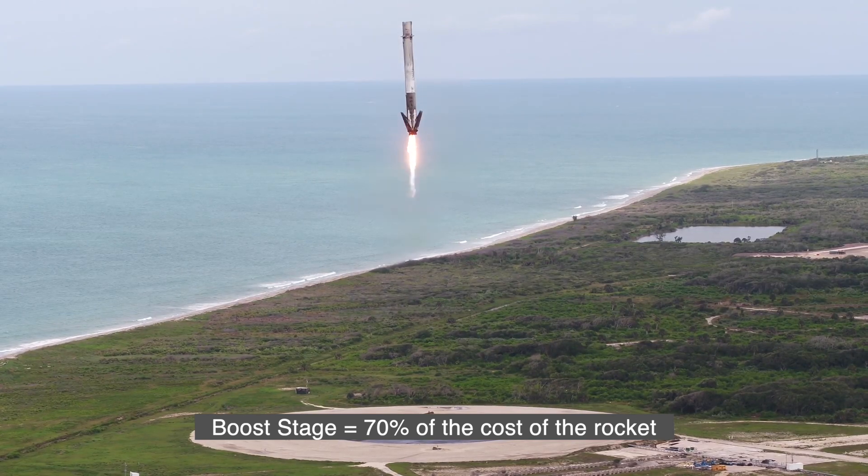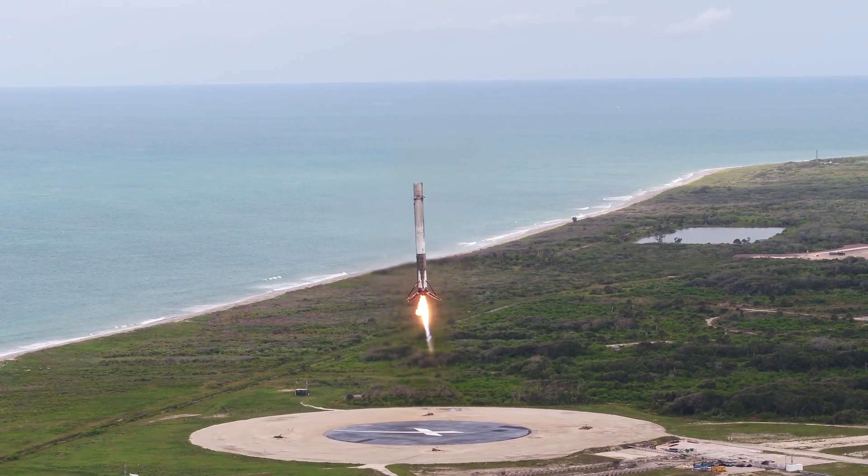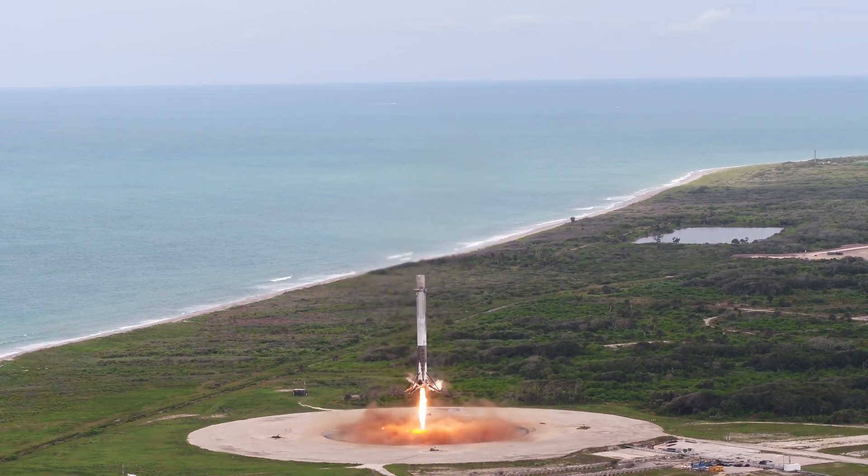In order to reuse the boost stage, which is about 70% of the cost of the rocket — which cost is that? It's on the order of 30 to 35 million dollars. So you want to save that.